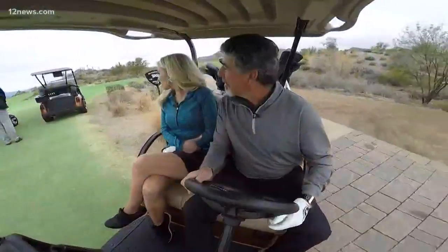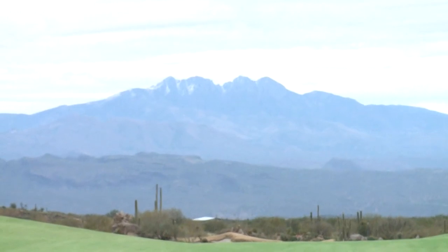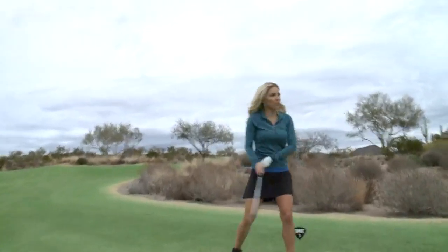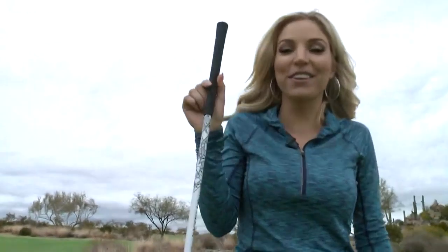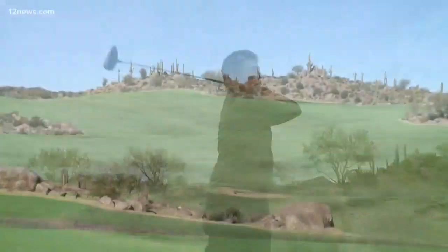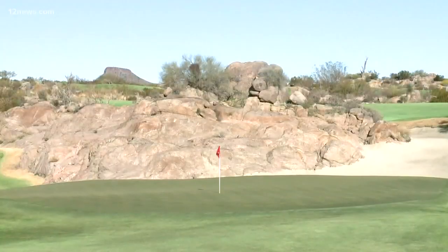We got these shiny new clubs — should we go take them out on the course? I can't wait. Oh my gosh, this view is unbelievable. This is a straight shot to Four Peaks. Now that I've taken in the view, it's time to test out my new driver. I give all credit to the club. Part of the PXG Experience is getting to play three beautiful golf courses — I'm still enjoying my part of the experience, so let's finish our round.